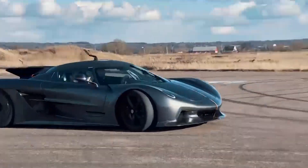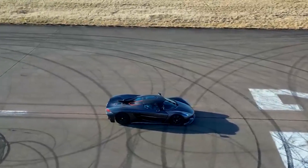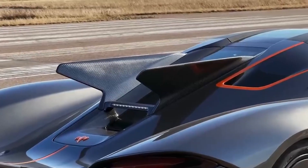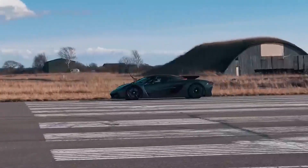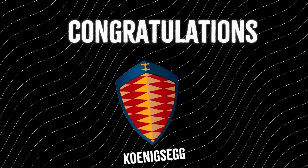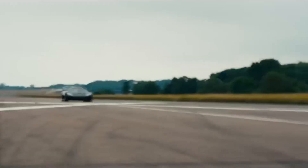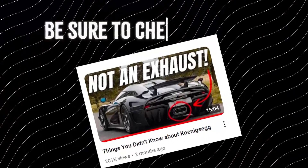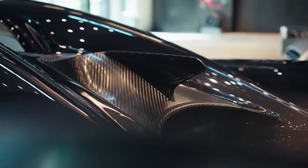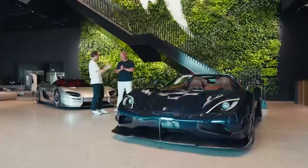It ran on E85 fuel and was equipped with Michelin Cup 2R tires. The times were recorded and verified using industry-standard timing equipment from RaceLogic, with data verification by RaceLogic Limited HQ. Those are some truly impressive records, so congratulations to Koenigsegg! If you enjoyed this video so far, be sure to check out part 1 linked at the end, where we uncover the secrets of the exhaust system and reveal the first ever robotized car.